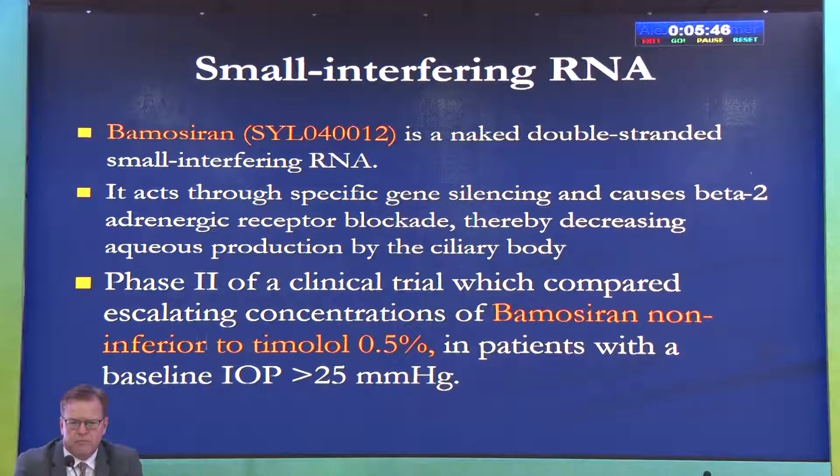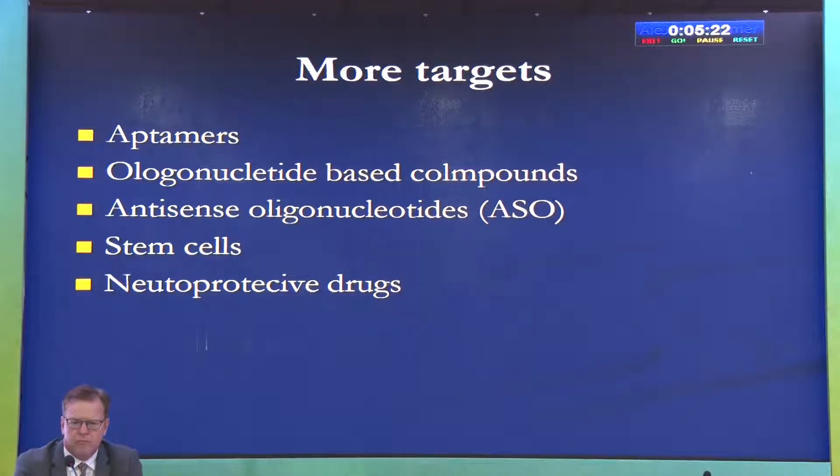There are a number of other molecules in the pipeline. Small interfering RNA works through genetic mechanisms and functions similarly to a beta blocker; in phase 2 clinical trials it was found to be comparable to timolol. There are also aptamer-based therapies, oligonucleotide-based compounds, antisense oligonucleotides, stem cells, neuroprotective drugs, and gene therapy — which will be discussed subsequently.